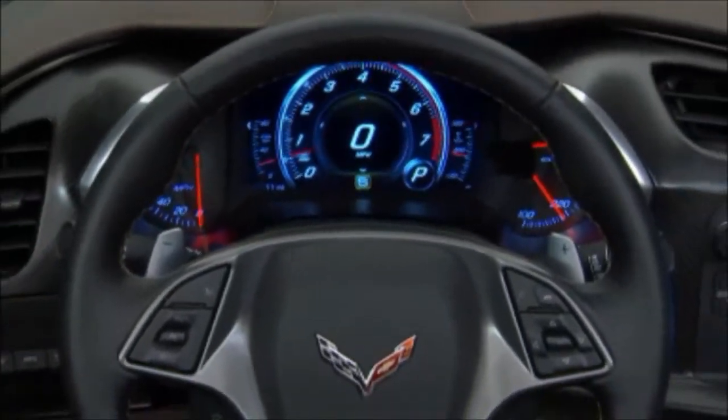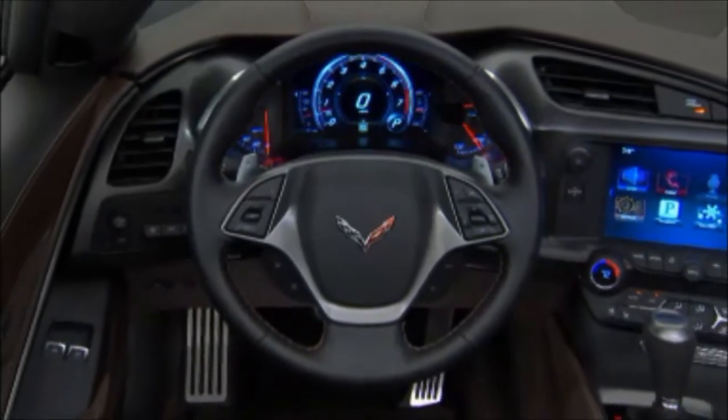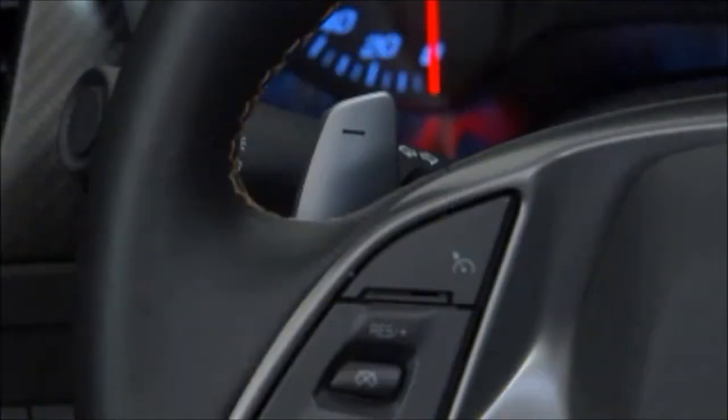The Corvette Stingray is equipped with paddle shifters. The paddle shift configuration is new for 2014, with the right paddle used for upshifts and the left paddle for downshifts.